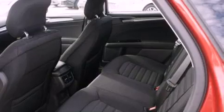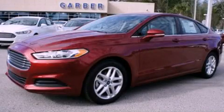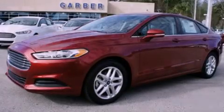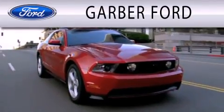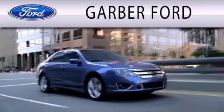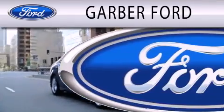Contact us today and schedule your opportunity to see this vehicle in person. Garber Ford is dedicated to doing everything possible to ensure that the experience you have selecting your next vehicle is as pleasant as possible.